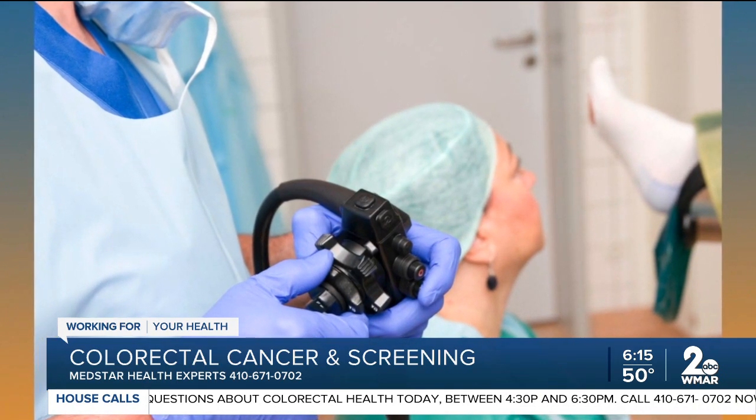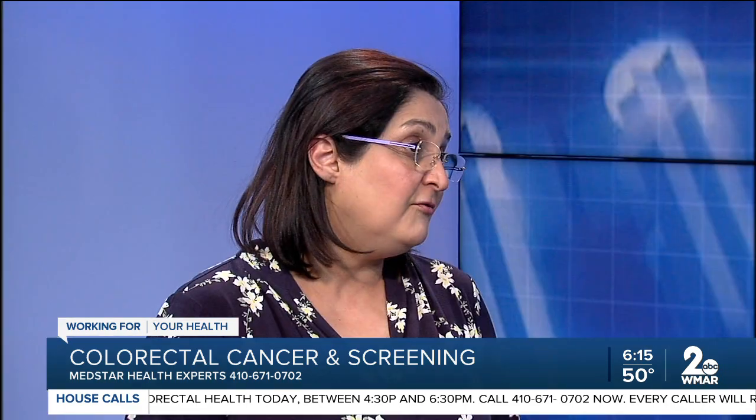And how often in between screenings? It depends on what they find. If they find polyps, they do it earlier. If everything is clear, depending on the type of screening test, it can be annual, every three years, every five years, or every ten years.